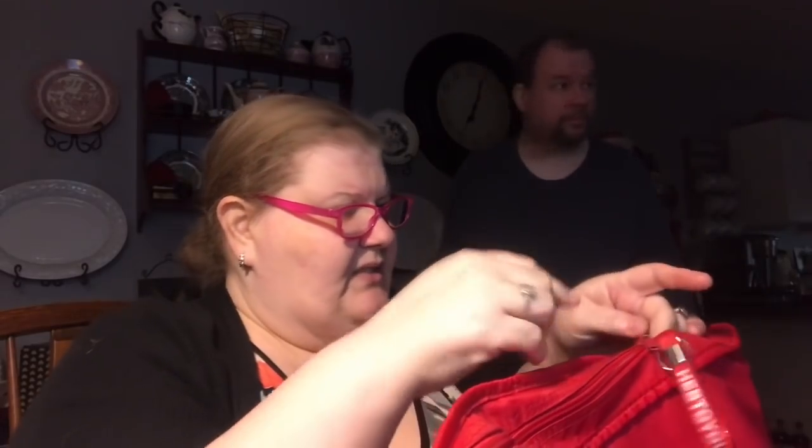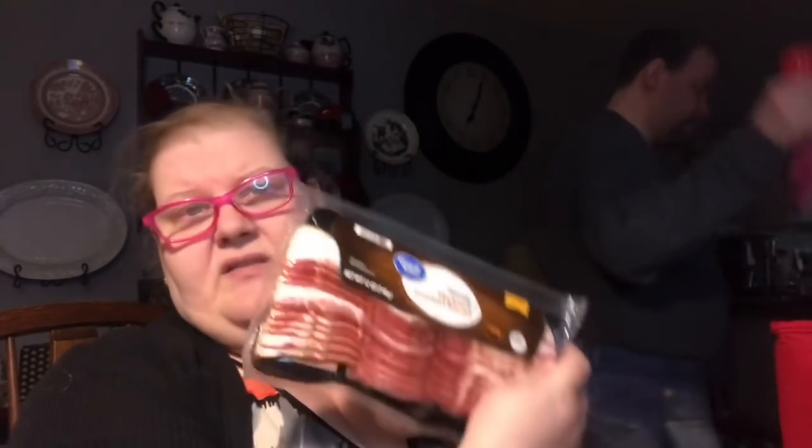They picked up a creamer — Coffee Mate sugar-free Italian sweet cream, my favorite. And 12 ounces of bacon, Walmart's Great Value brand hickory smoked bacon. It's good bacon.